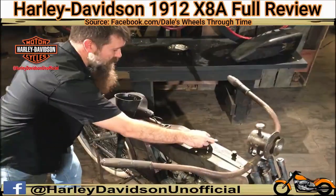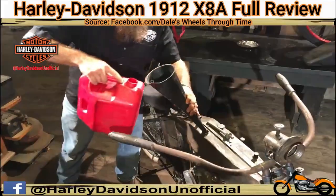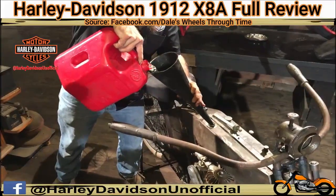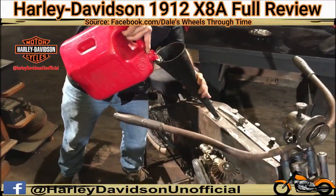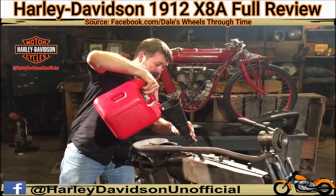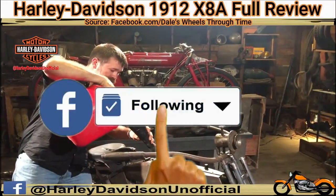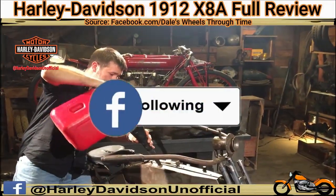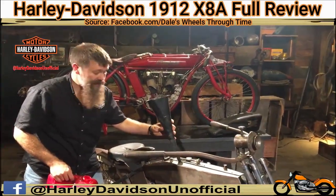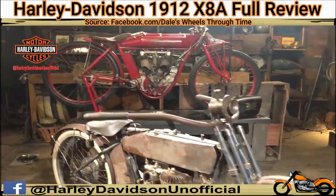One of the neat things about Harley-Davidson in 1912 was how many different models they offered. They actually offered magneto ignition and electric ignition, a single cylinder and a twin cylinder, machines with the clutch and machines without the clutch, and a twin cylinder model with chain drive — which was new for 1912.